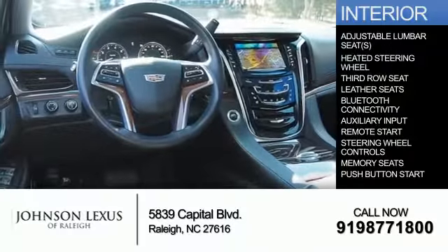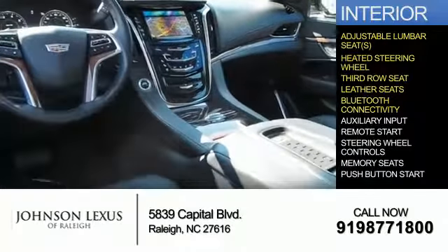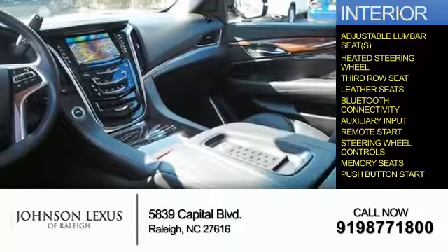Inside you'll find adjustable lumbar seats, heated steering wheel, third-row seat, leather seats, Bluetooth connectivity, an auxiliary input, remote start, steering wheel controls, memory seats, and push-button start.